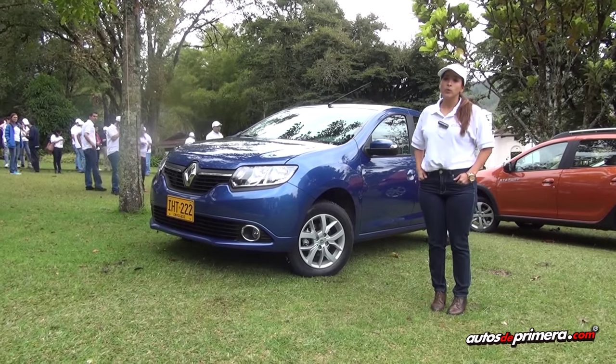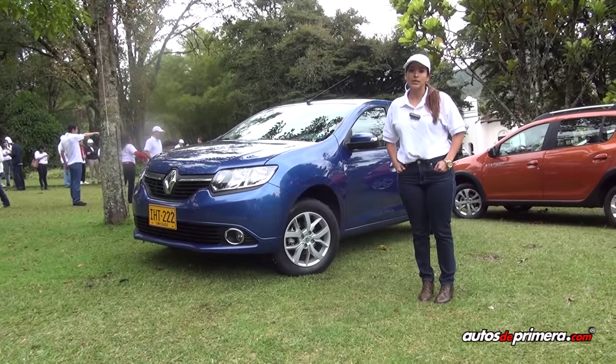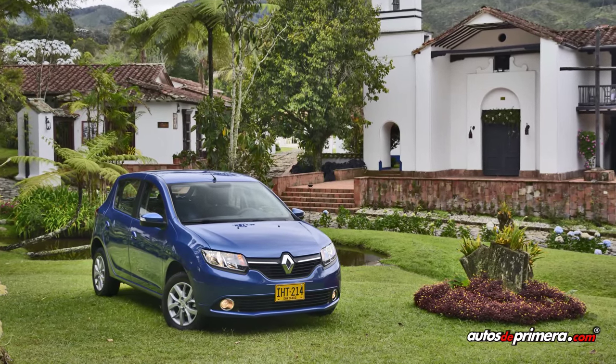El Renault Sandero viene desde $39.90, es un precio de entrada de lanzamiento. Viene con versiones Authentic, Expression, Dynamic, Dynamic automática, y esta que estamos viendo aquí es de $43.990, que es su versión automática.